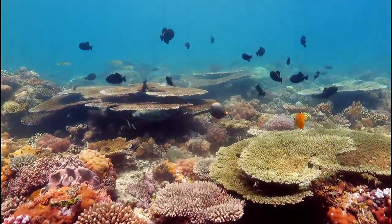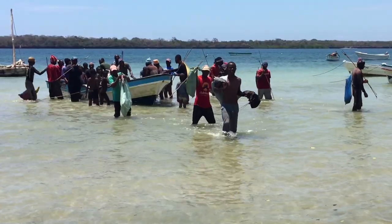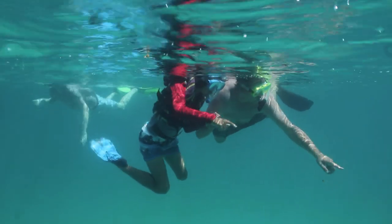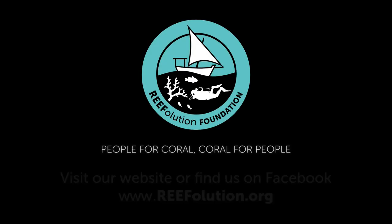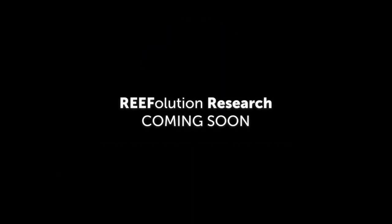Ultimately, we aim for the reefs to thrive again, in cooperation with the local community, so they can benefit from its healthy fish supply and income through tourism activities. Would you like to know more about our research and restoration? For more information, please visit our website or watch the next video, Reefolution Research.